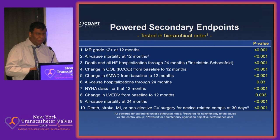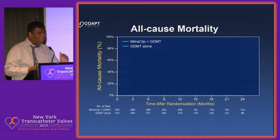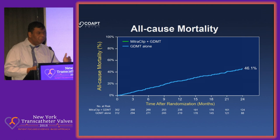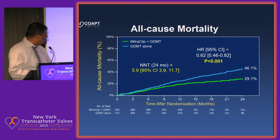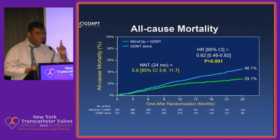Finally, when it comes to all-cause mortality — something we never expected to show a difference in because these were a very sick group of patients — the actual mortality was 46% in the patients who were optimally medically managed over two years. In the MitraClip device arm, it was 29%. The absolute difference was 17%, so the number needed to treat to save one life is only 5.9. The only other study better than this was TAVR for inoperable patients, where it was five patients. You just have to treat six patients to save one life.